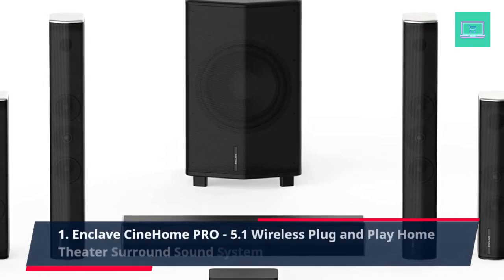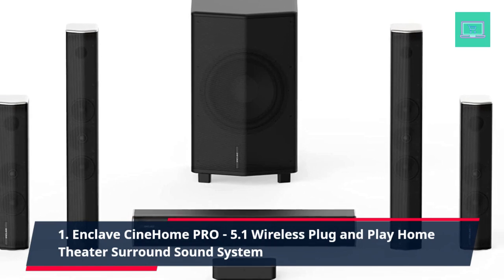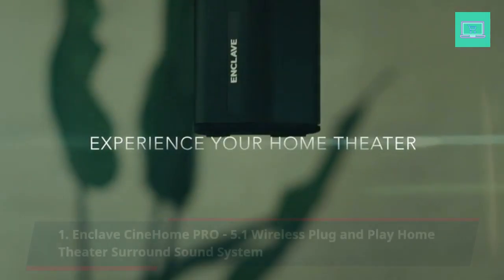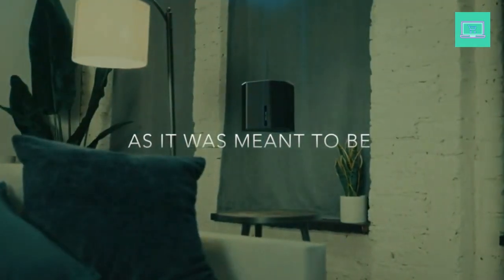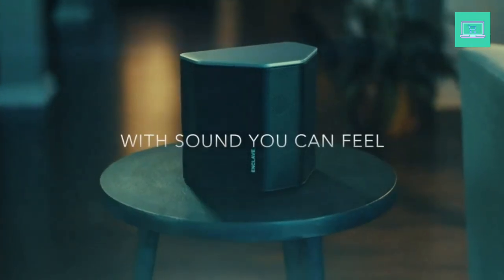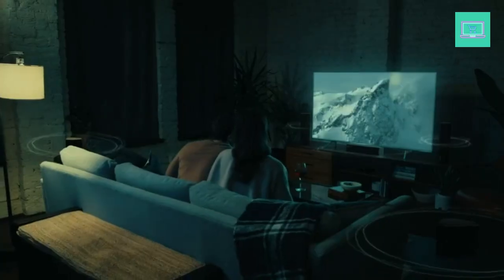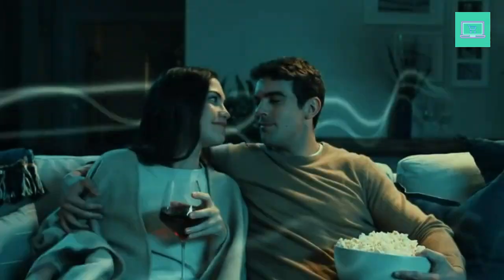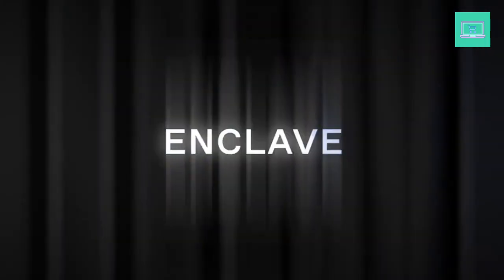Number 1: Enclave CineHome Pro 5.1 Wireless Plug-and-Play Home Theater Surround Sound System. Surround sound like no other — the THX certified CineHome Pro will transform your living room into a true surround sound cinematic experience that no soundbar can match, providing immersive, movie theater quality audio. This system includes an Enclave CineHub wireless transmitter, 5 wireless active speakers powered by custom-tuned Class-D amplifiers, a 10-inch wireless subwoofer, an HDMI cable, power cords, a quick-start guide, and a remote control.